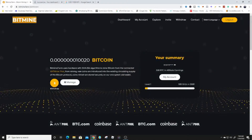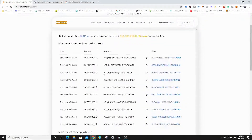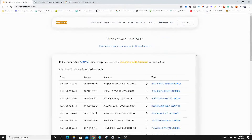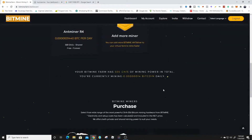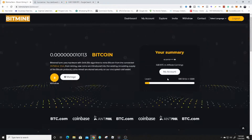A cool thing about this website is the 'Explore' tab, where you can see transactions taking place today. At 7:44–7:48 AM you can see somebody got 0.005 BTC, 0.02 BTC, 0.002, 0.001 — pretty much up to 0.01 BTC. You can see this website is paying and people are actually purchasing on it. I have seen payment proof just yesterday from a friend who got money from this website. It is 100% free to get started.